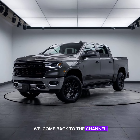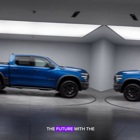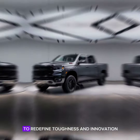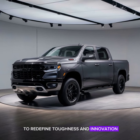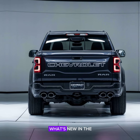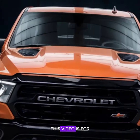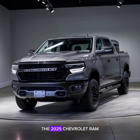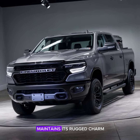Hey everyone, welcome back to the channel. Today we're diving into the future with the 2025 Chevrolet Ram, a truck that's set to redefine toughness and innovation. Whether you're a long-time Chevy fan or just curious about what's new in the truck world, this video is for you. Let's start with the exterior design.